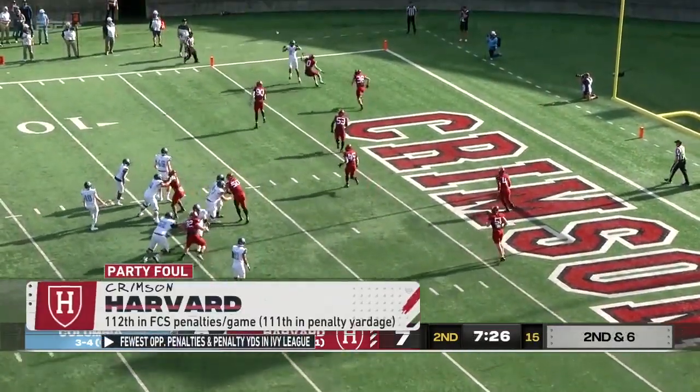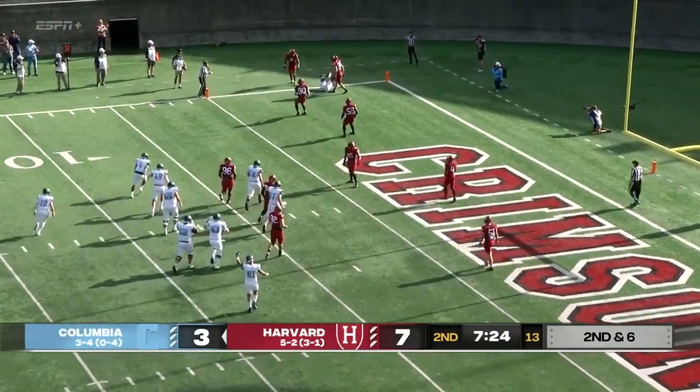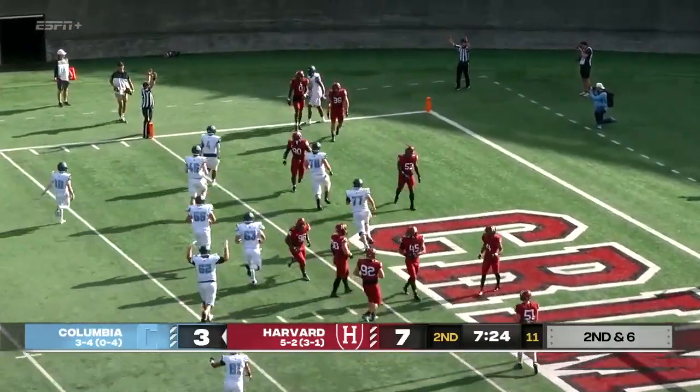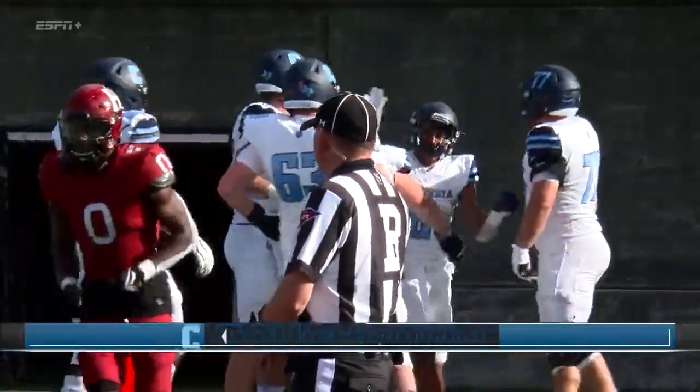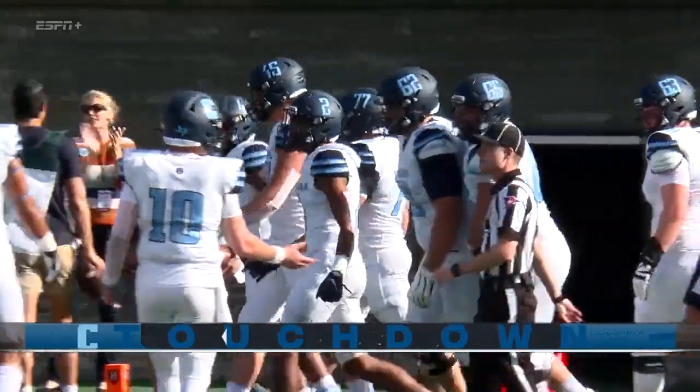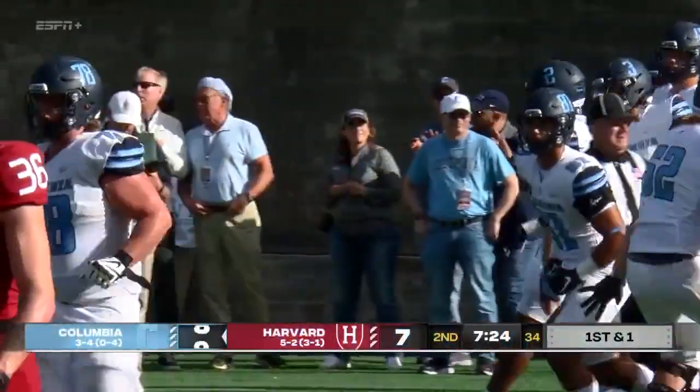In the backfield, but Bell looks to pass. Left side — Canty caught. Touchdown! Fifth touchdown grab of the season for Bryson Canty, and Columbia takes the lead at Harvard Stadium.